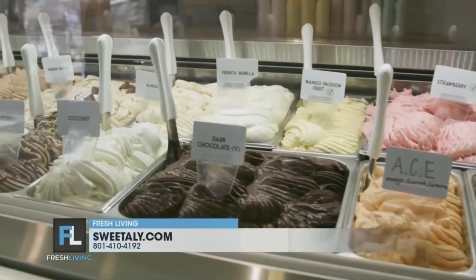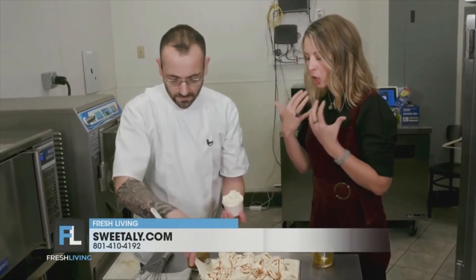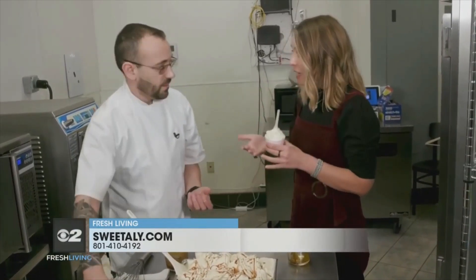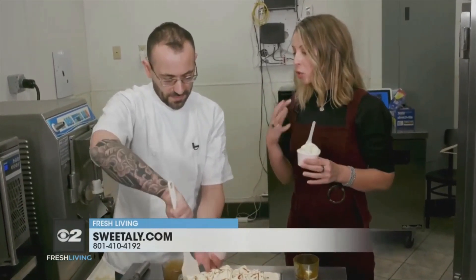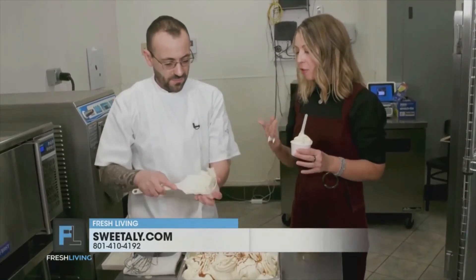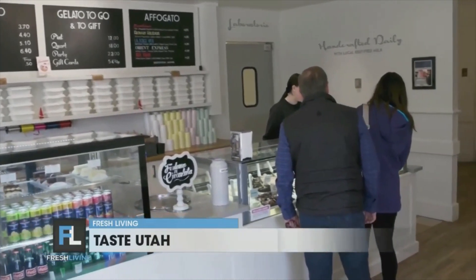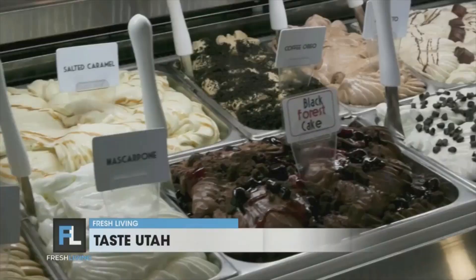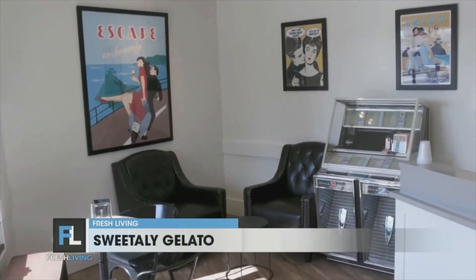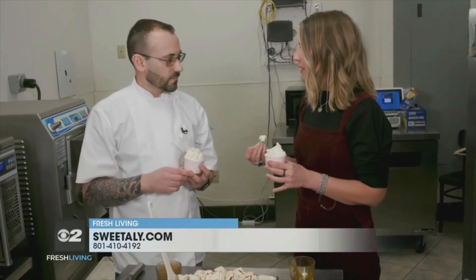And it goes back to the medieval times. That is so incredible. And it's something that you, with your culture and heritage of being Italian, have brought to Utah so that we can truly savor the taste and flavor of Italy on 15th and 15th in Salt Lake City, Utah. This is our mission — that's why we're here. Francesco, you and your wife own this place. We are so grateful that you have chosen Utah as your home. You've made dining destinations like this for us.